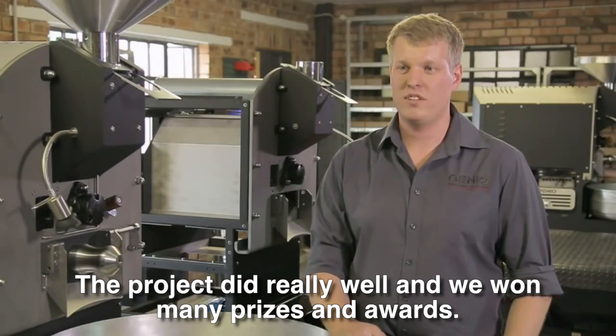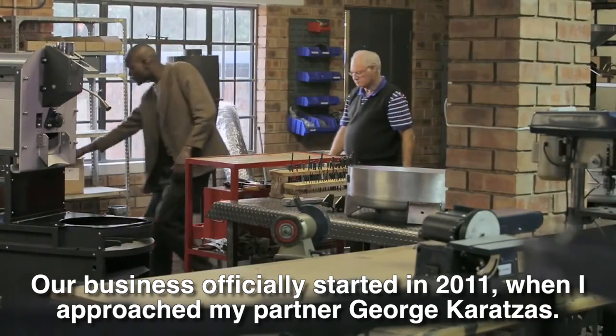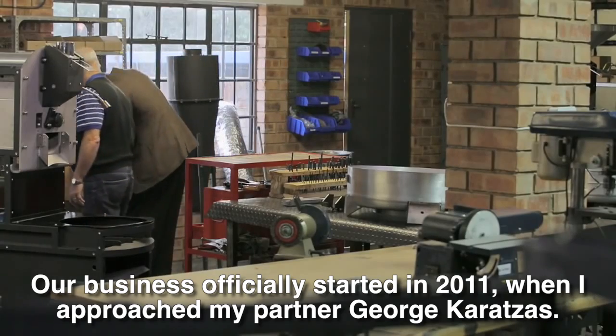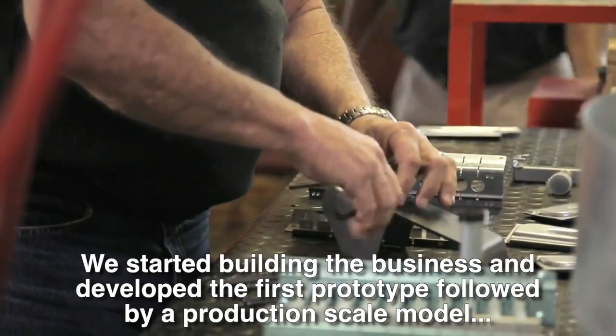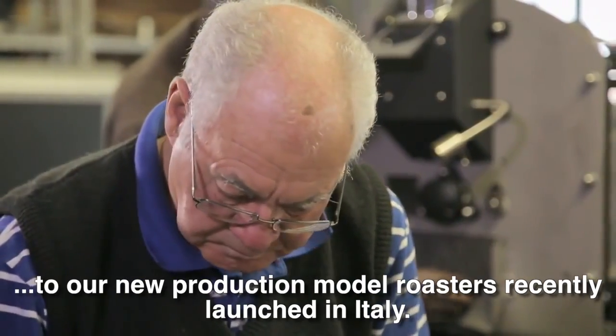We had all the prizes to win. It started in 2011 when I met George Carrazzas, my employee. We started building the first prototype, then went into a production model, and now we have new production models.